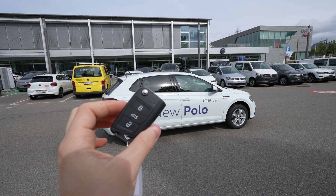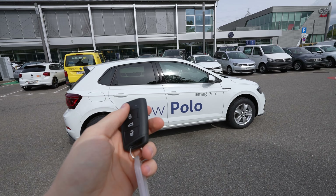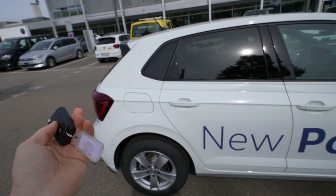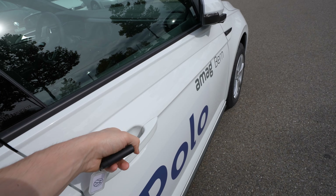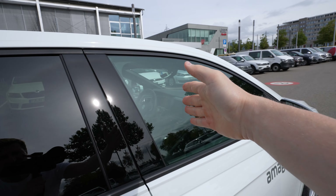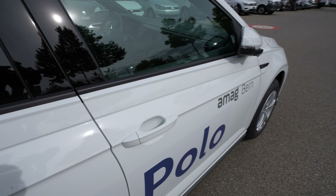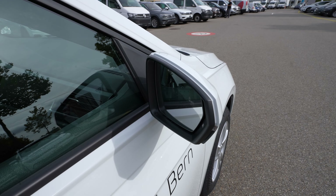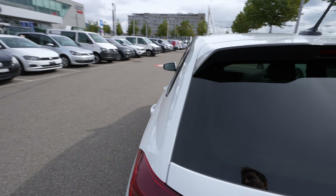Let's start the review. First, the key — pretty simple, same key as on other versions. You can lock and unlock the car. The car doesn't come with an automatic liftgate, but it does come with keyless entry: put your hand near any door — front passenger or driver side — and you can lock or unlock the car. It also comes with electronic folding mirrors.